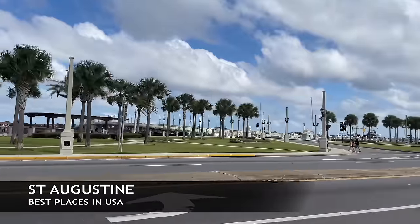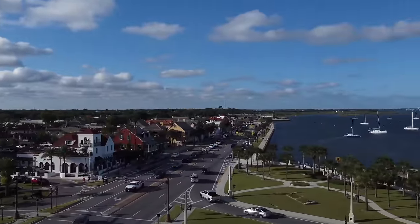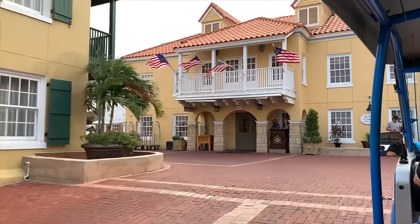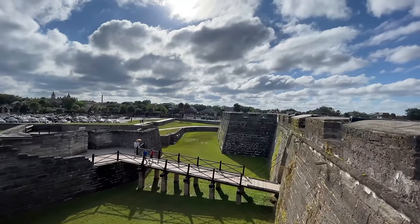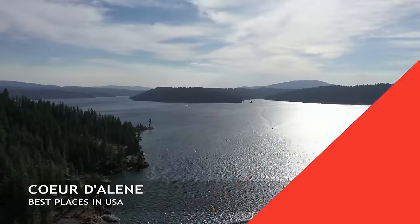Now we're headed to St. Augustine, which is actually the oldest city in the United States. Even though it's not the capital, it is the oldest city and it has a fort and an old town for you to explore — really a beautiful place, located just south of Jacksonville. There are some beaches nearby you may want to check out.